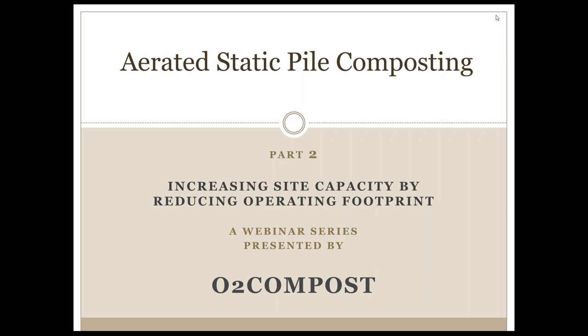Hello and welcome to part two of our webinar series on aerated static pile composting. My name is Peter Moon and I am the president and principal engineer with O2 Compost.